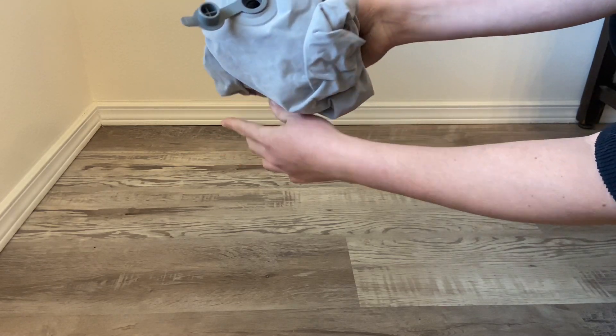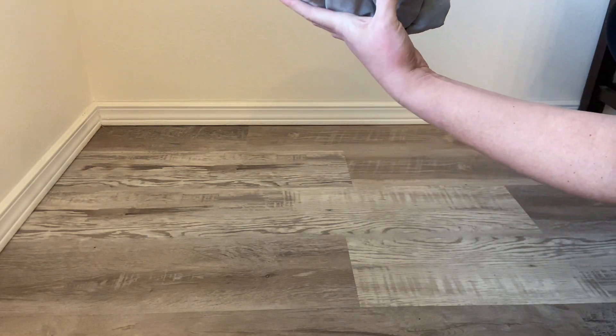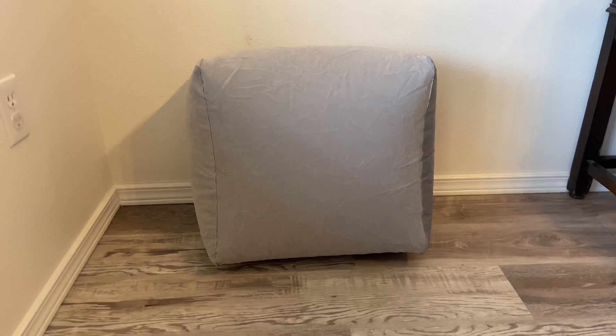Overall we really like this for our toddler — she can put her head on it and sleep whichever way is comfortable for her, and it's also easy to inflate and deflate.